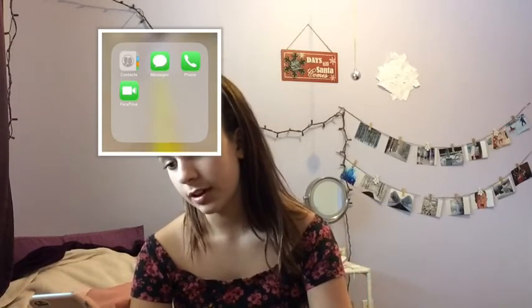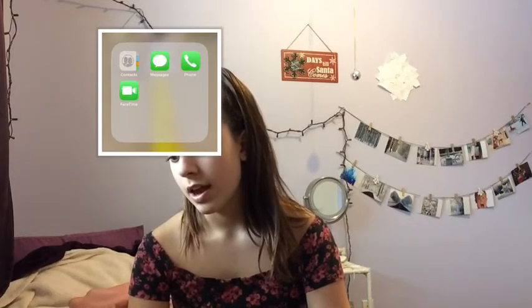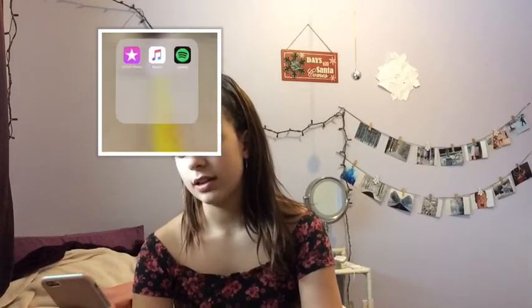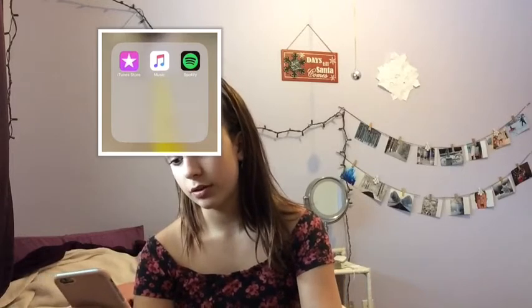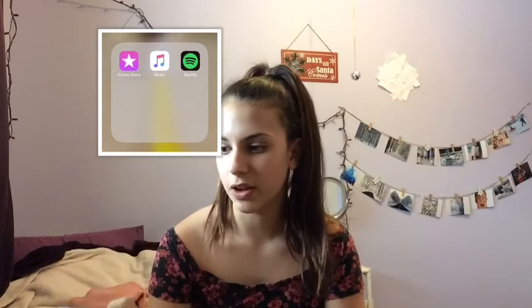And then this is like contacting people, so I just have Contacts, Messages, Phone, and FaceTime. And then I have just two picture ones — Camera and Photos. Then I have music apps, which I don't really use any of them on my phone. I have iTunes Store, Music, and Spotify. I don't use iTunes Store or Music, but I use Spotify on my iPad because I don't like it on my phone since it doesn't let you pick the song.